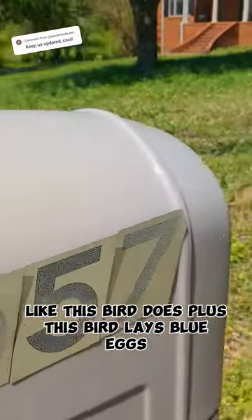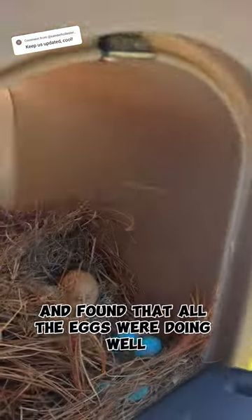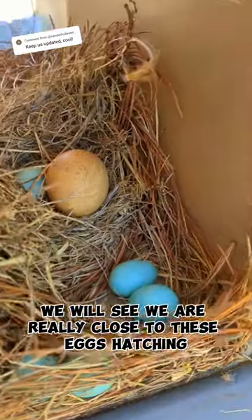Plus, this bird lays blue eggs. So anyway, I went to the back of the mailbox and opened it and found that all the eggs were doing well. We are really close to these eggs hatching.